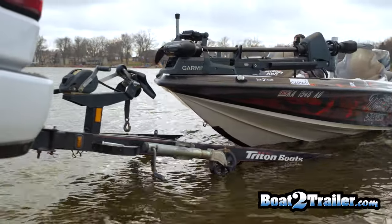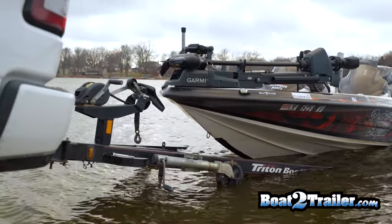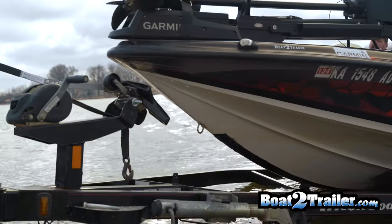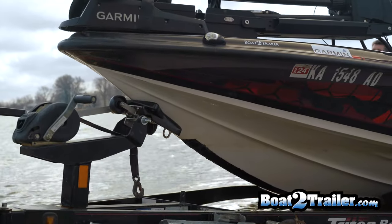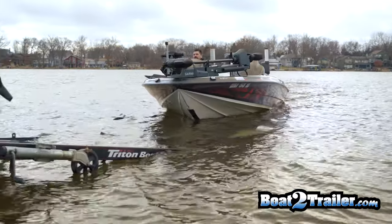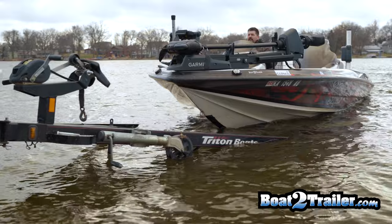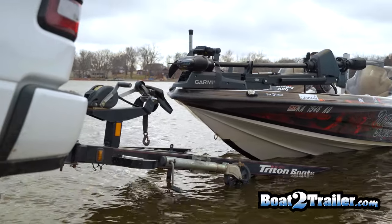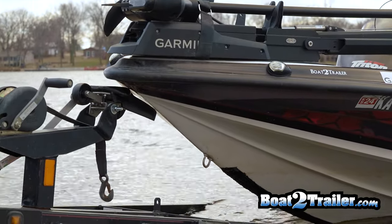Some customers using the boat latch on BoatToTrailer.com have had issues with the boat coming in left or right and not being able to center, or the eye not being able to travel up far enough to the latch to lock in. This is typically caused by trailer depth — if the trailer is too deep in the water or backed in too far, this will cause issues.